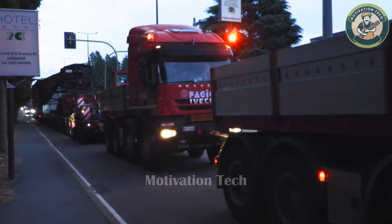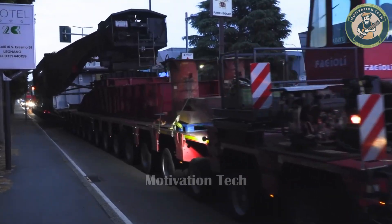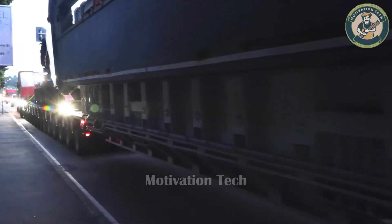The team's precision and the load-bearing capability of each vehicle showcase the absolute accuracy and expertise required to maneuver through these streets.